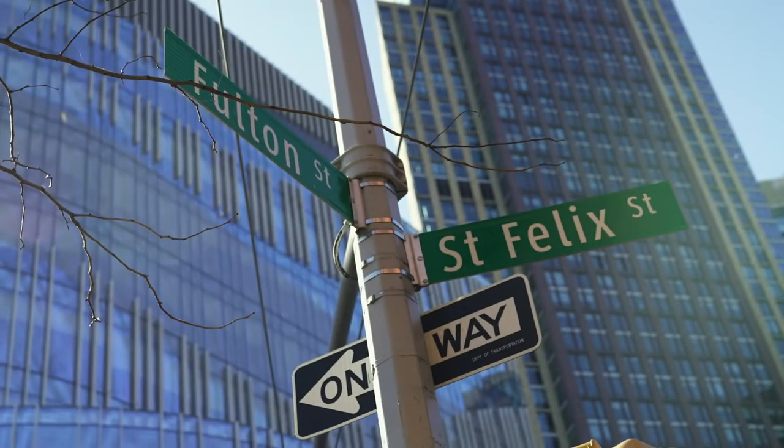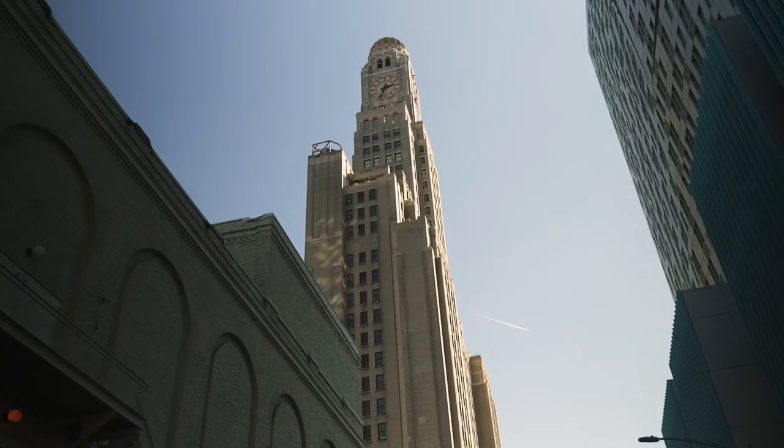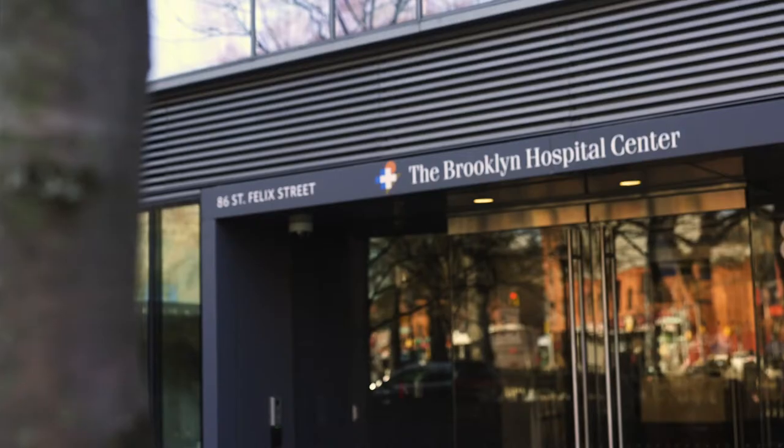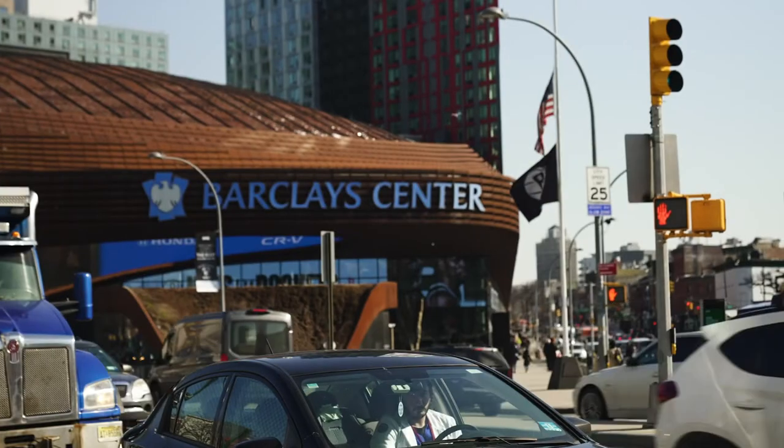Located at the corner of Fulton and St. Felix Streets, near downtown Brooklyn, Atlantic Terminal, and multiple subway and bus lines, the Pavilion is incredibly convenient for New Yorkers.